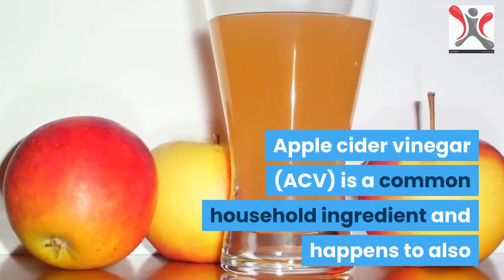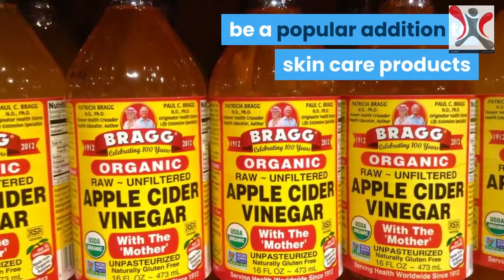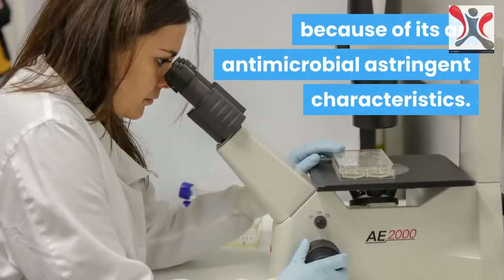Apple Cider Vinegar is a common household ingredient and happens to also be a popular addition to skincare products because of its antimicrobial and astringent characteristics.